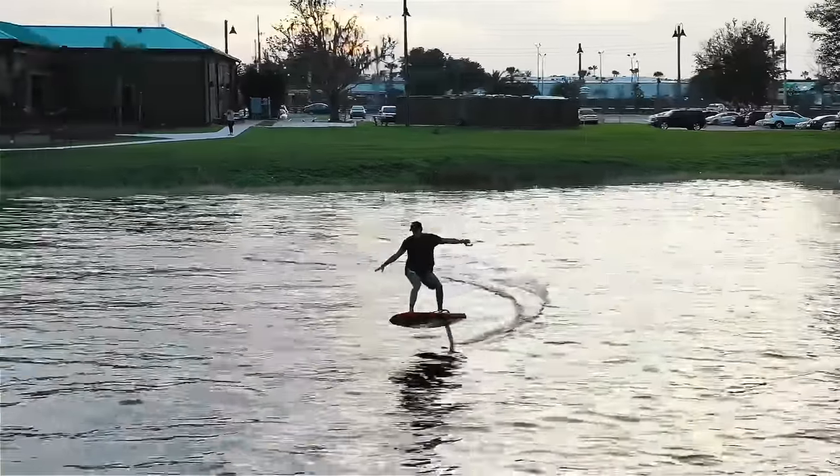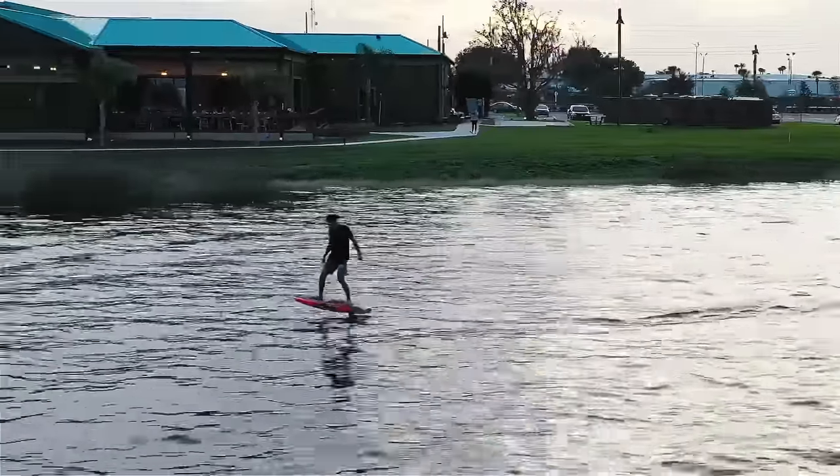Yes, the speed is really nice. In the turns, it's really stable — so stable in the turns that I could do a lot more sharper turns than before.